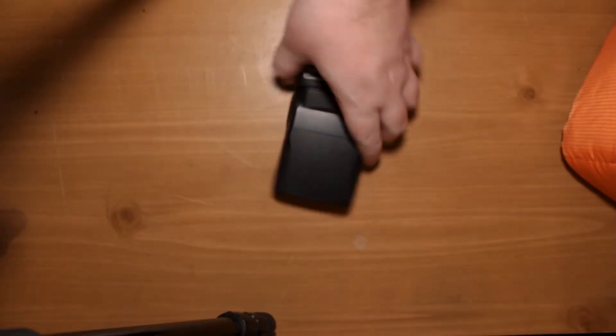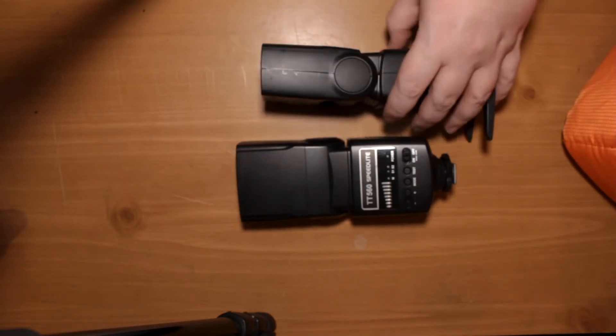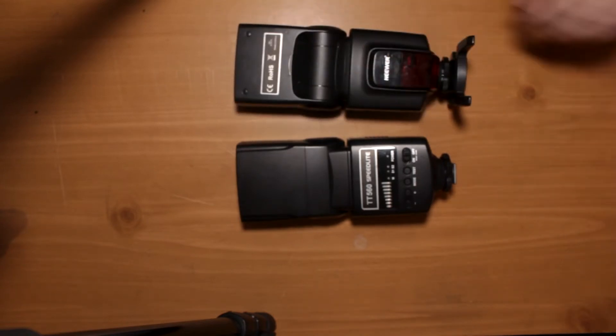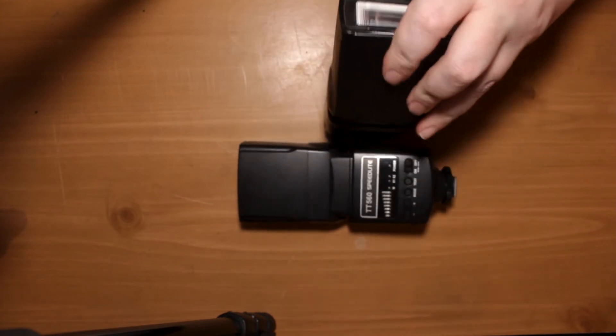Then I've got two Speedlites. They're just cheap, newer ones — I got them for like 40 bucks. Nice and simple, but they work really effectively. And in those particular cases, they have the right connections that I can use those with my pocket wizards.